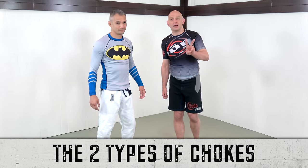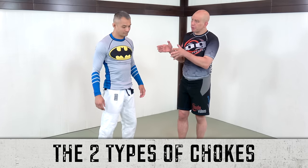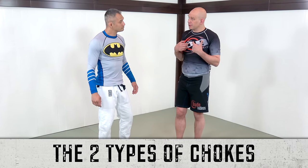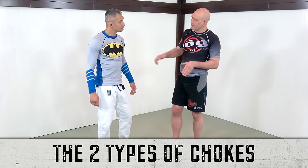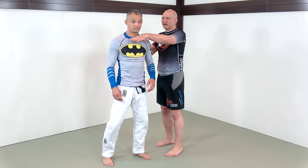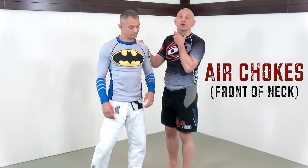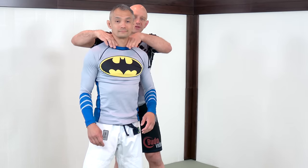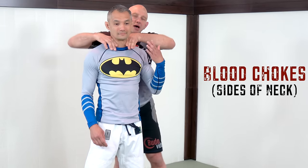The two major kinds of chokes — this is actually pretty important for self-defense because one kind of choke is more dangerous to me legally and is also somewhat less effective. The two basic kinds of chokes attack different parts of the neck. The first attacks the front, the trachea, where you breathe — we call this air. The second attacks the jugular veins and the carotid arteries on the side of the neck — this is blood.